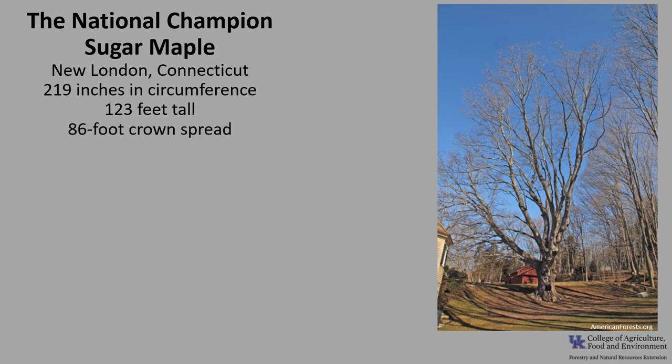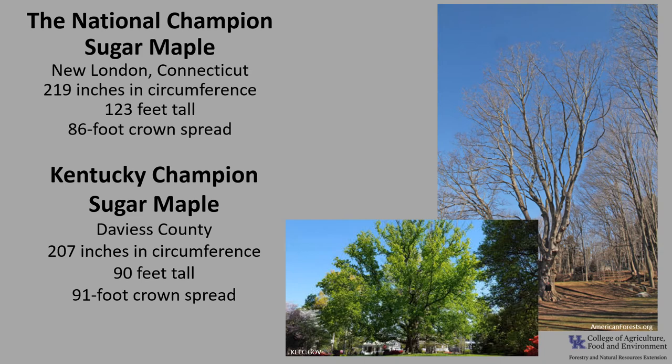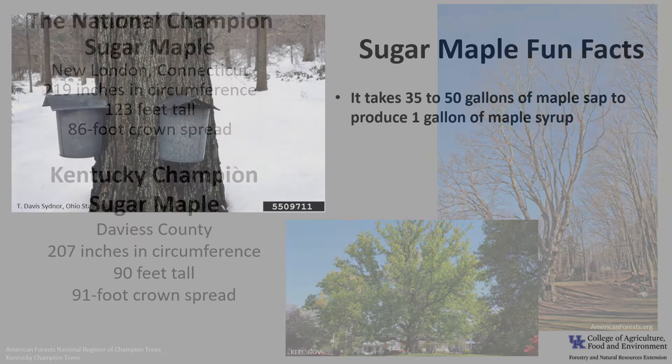The National Champion Sugar Maple is in New London, Connecticut. It's 219 inches in circumference, 123 feet tall, with an 86-foot crown spread. The Kentucky Champion Sugar Maple is in Daviess County. It's 207 inches in circumference, 90 feet tall, with a 91-foot crown spread. If you'd like to know more about Champion Trees, check out the American Forests National Register of Champion Trees, or check out Kentucky Champion Trees with the Kentucky Division of Forestry.